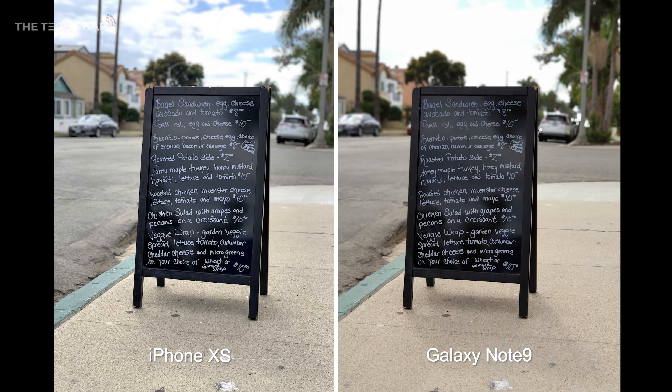This is a really interesting portrait mode photo — or Live Focus on the Note 9 — and there are some big differences between them. Again I have to say I am siding with the XS. Starting from the top you can actually make out the difference between the blue sky and the cloud, whereas it's just a big white mess on the Note 9. The writing on the board is brighter and stands out more on the XS, and if you look at the ground below the sign the iPhone is definitely sharper and more detailed.